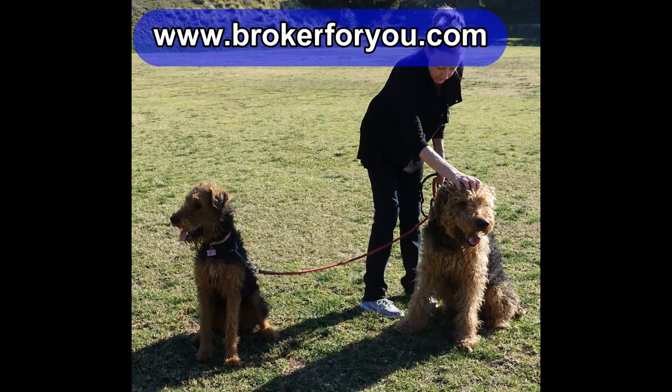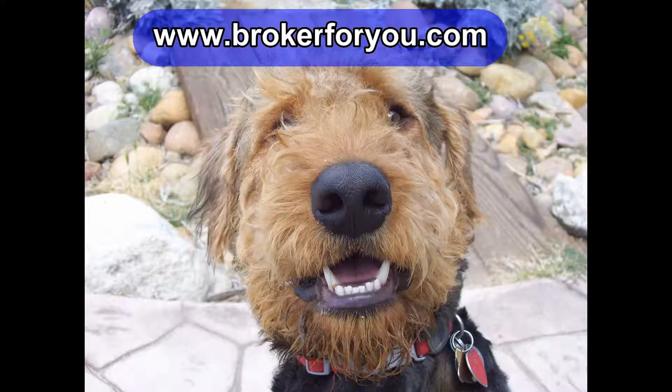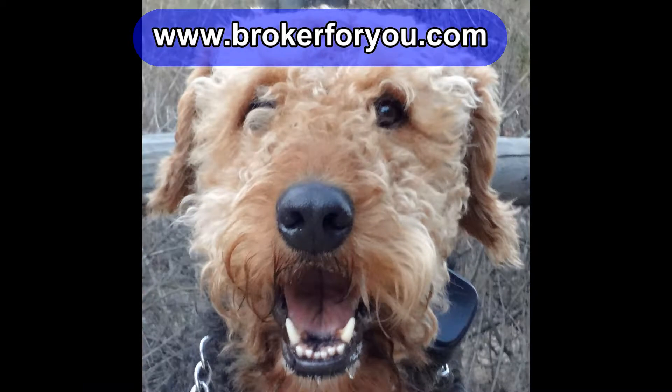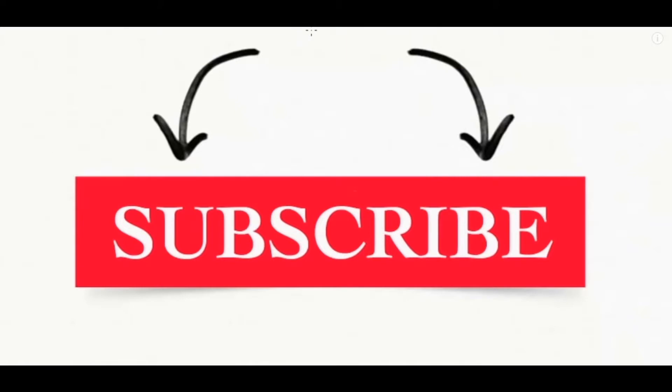The property is shown by appointment only. If you're interested, contact Bob either by phone or text at the number shown in the description below. Thanks for watching. Be sure to get a subscription to my YouTube channel and take a look at my site and mark it as one of your favorites. I'm sure you'll enjoy the posts I put up there.